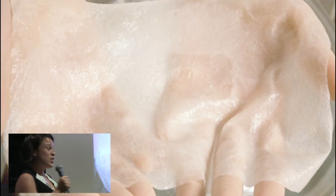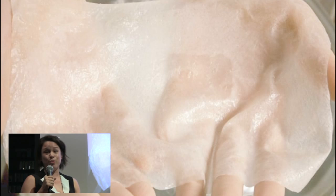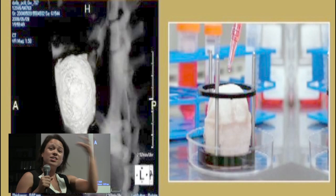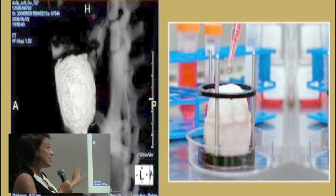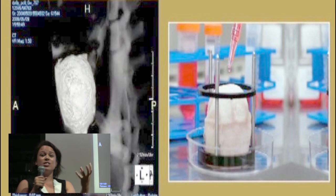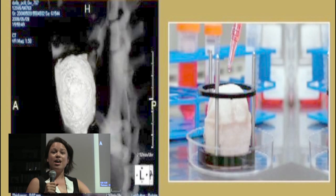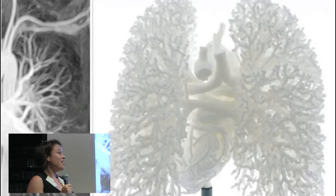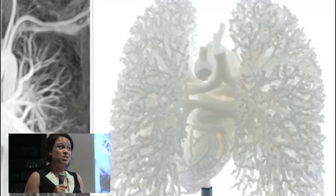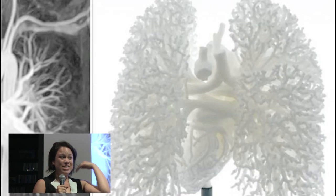There's also bioprinting — you can print skin. There are certain things doctors can cultivate and grow, but certain things they actually need to physically print. Skin, bones, and cartilage are the low-hanging fruit of bioprinting, and this is going on today. You can print a human bladder — it's printed on a mesh, then living tissue is printed on top, and the bladder grows into that tissue and it biodegrades. Need some new lungs? They can print those too. That's on the to-do list. It's just amazing what's coming next.